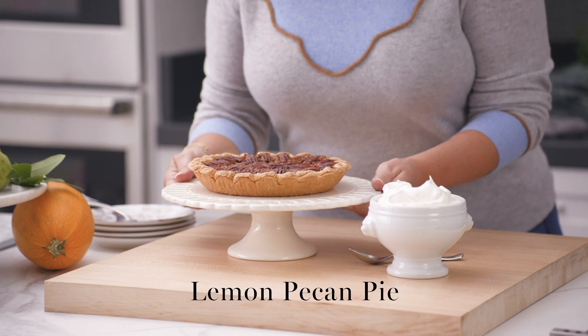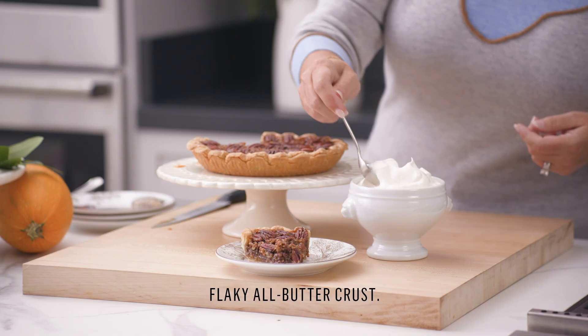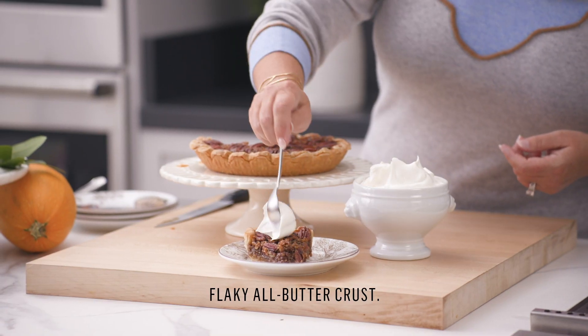This is my pecan pie recipe, and I added a little bit of a lemon twist to it, so it's lemon pecan pie. I'm going to go in and cut a piece, and you can dollop with whatever you want. I use a little bit of fresh whipped cream.